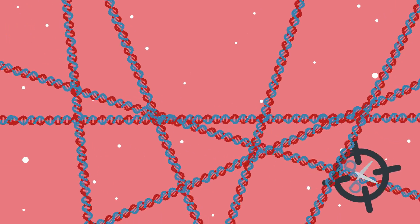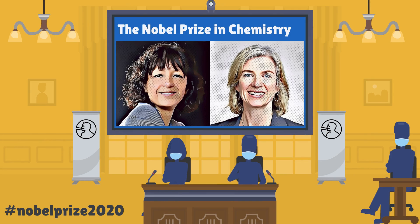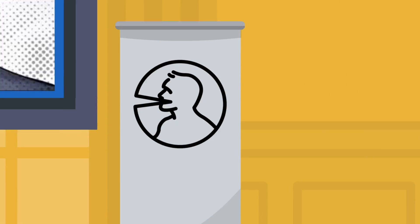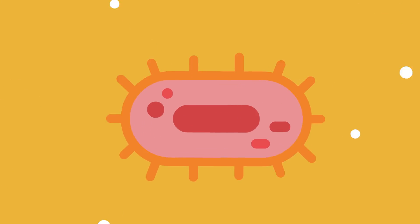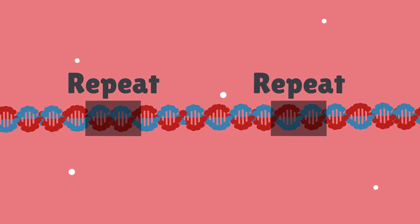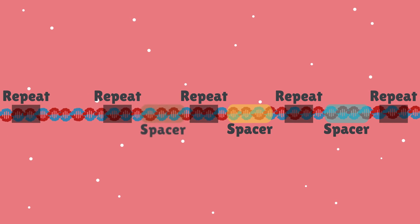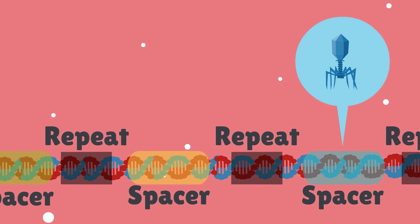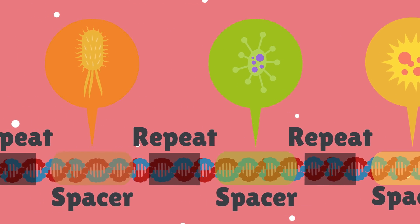This phenomenon would later become known as CRISPR — a revolutionary technology that allows scientists to manipulate this naturally occurring system to edit virtually any gene in an organism's genome. CRISPR stands for Clustered Regularly Interspaced Short Palindromic Repeats. The scientists who discovered CRISPR were awarded a Nobel Prize in 2020. What they found was a system within the bacterial genome consisting of short segments of repeated bacterial DNA, interspersed with spacer DNA.